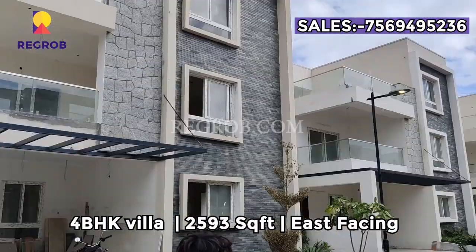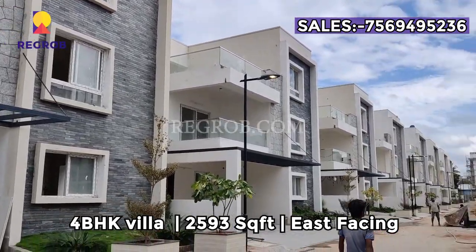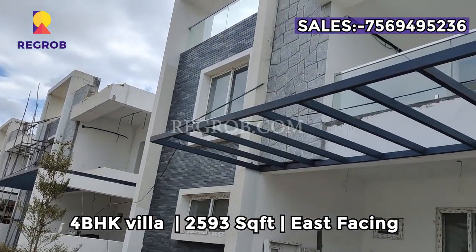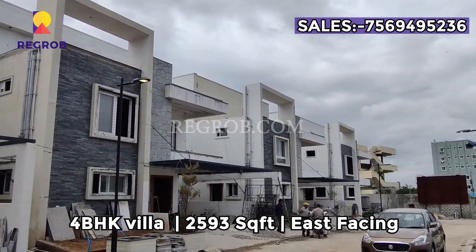Here we are showing a 4 BHK east-facing villa. The size of the villa is 2593 square feet.